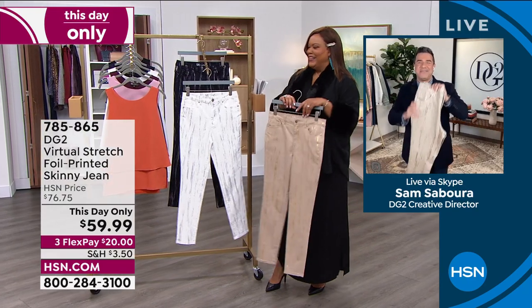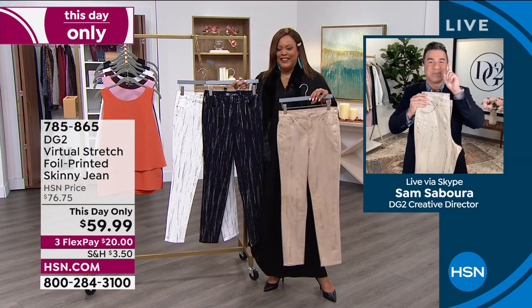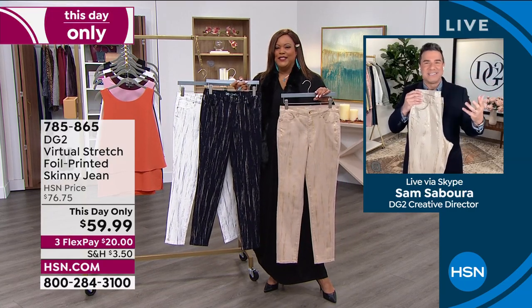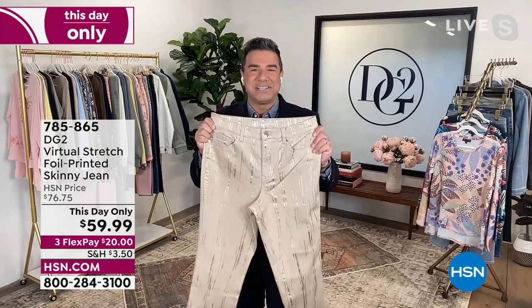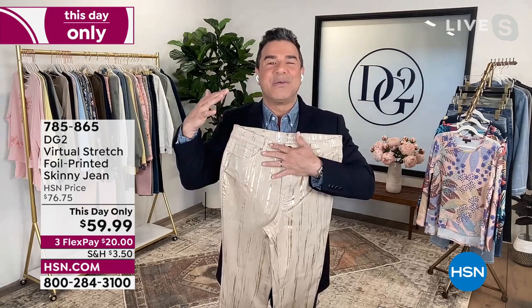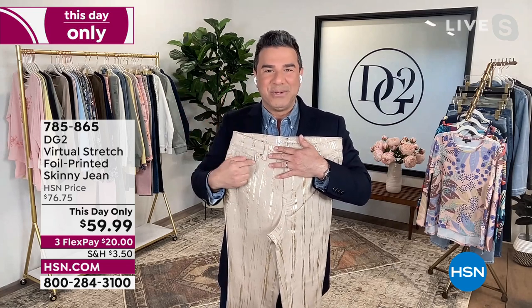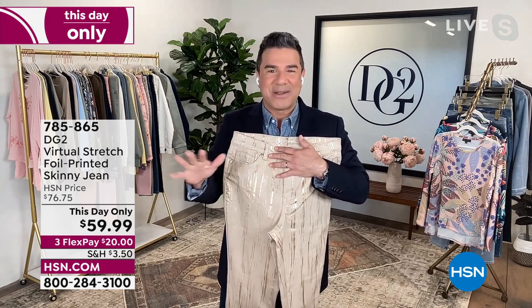Sam is super excited to present this jean. Diane presented it last week in just one airing and it was going crazy because it has a real artisanal quality. It starts with Virtual Stretch, which is the number one best-selling, most highly reviewed fabric at HSN — almost 9,000 perfect five-star reviews just on Virtual Stretch as a fabric alone.